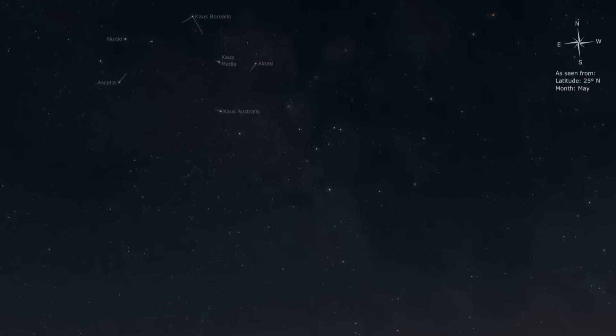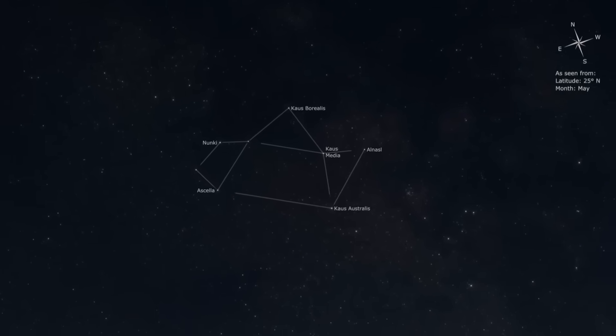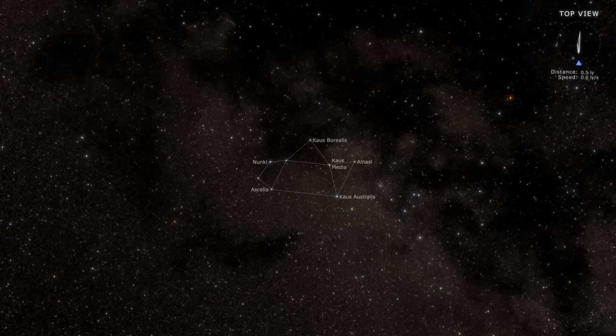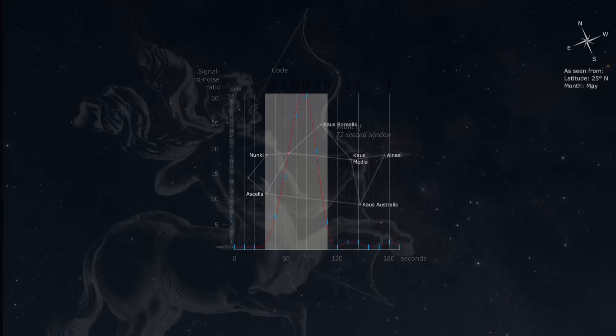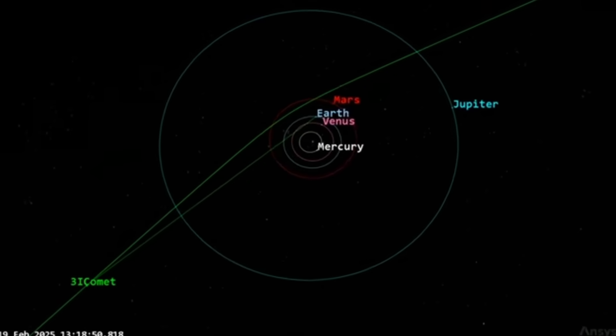Surprisingly, scientists discovered that this new interstellar object came from the Sagittarius constellation — the very same patch of sky where mysterious radio signals have been detected before. One of the most famous of these is the WOW signal, a strong and unexplained radio burst first picked up in 1977. The fact that 3i/Atlas is arriving from that same direction has caught everyone's attention, and what adds another layer of mystery is its trajectory.